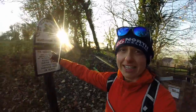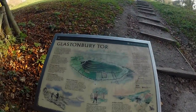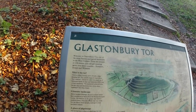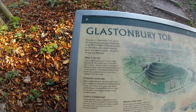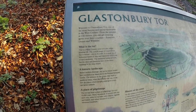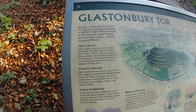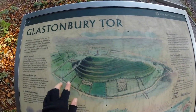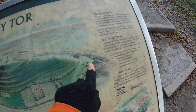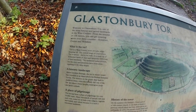What we've got here is a National Trust Glastonbury Tor sign. This whole area is a scheduled ancient monument owned by the National Trust. St. Michael's Tower itself is a grade one listed building. Welcome to Glastonbury Tor — one of the most famous and sacred landmarks in the west country. From the summit at 158 meters you can get amazing views over three counties: Somerset, Dorset, and Wiltshire. The name 'Tor' is a west country word of Celtic origin meaning hill. The conical shape is natural — it's made up of horizontal bands of clays and limestones with a cap of hard sandstone, which resists erosion while the clays and limestone have worn away, resulting in the deep slopes. We're going to head up to the top and then there are steps down the other side.